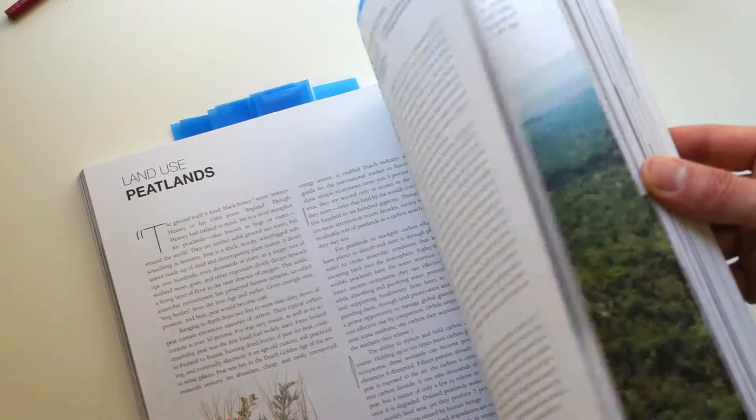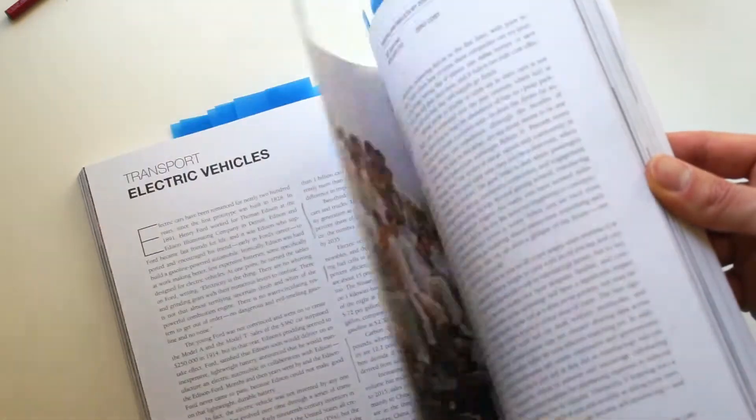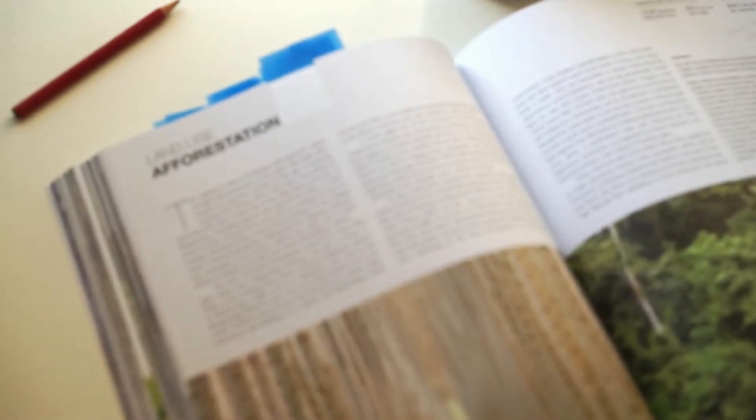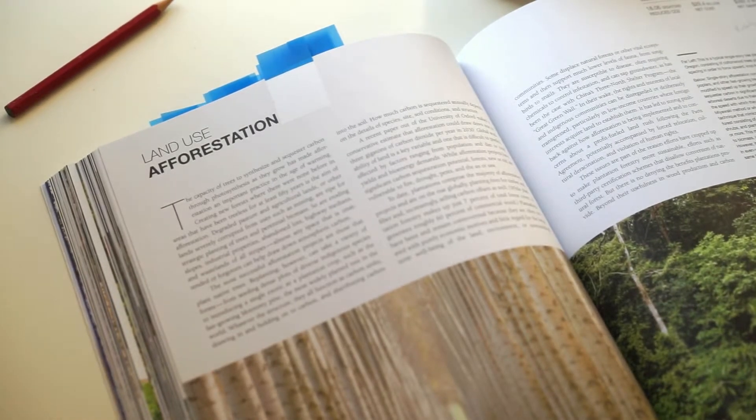The book lists the 100 solutions the research team came up with. The solutions directly impact greenhouse gases in the atmosphere — either by reducing the amount being emitted, such as solar power or wind power, which reduce fossil fuel burning and CO2 emissions, or something like reforestation, which sequesters greenhouse gases out of the atmosphere.